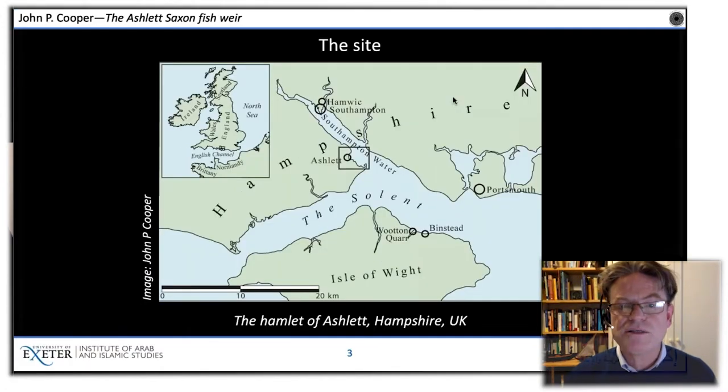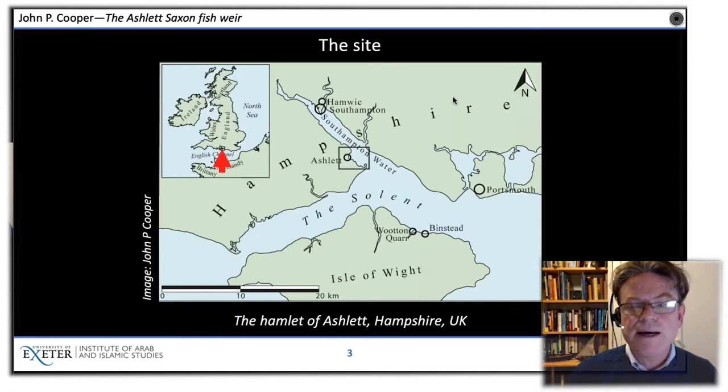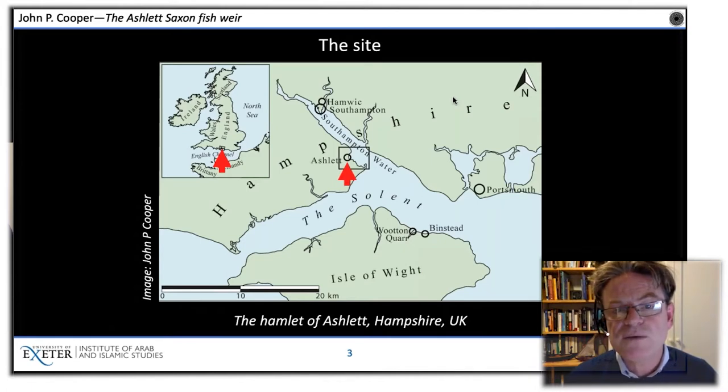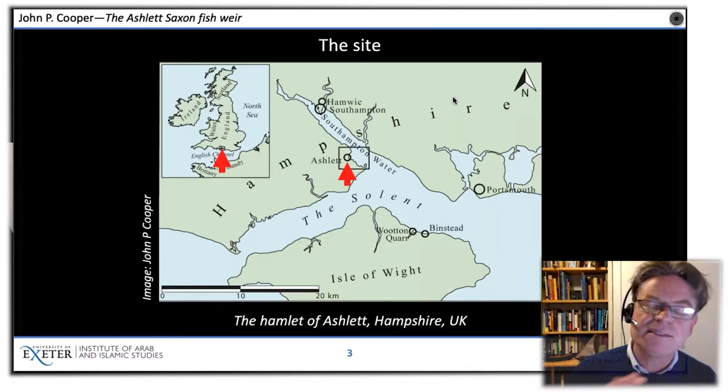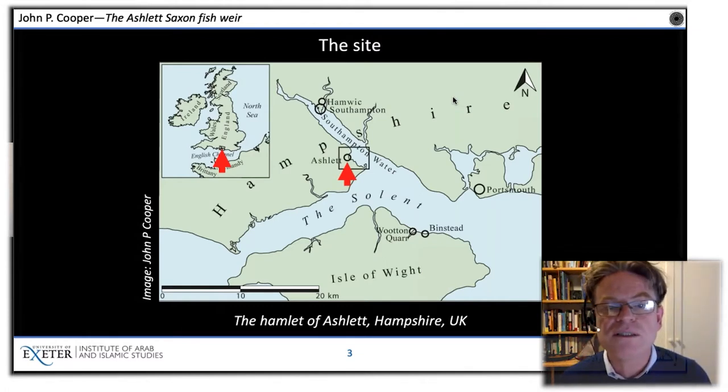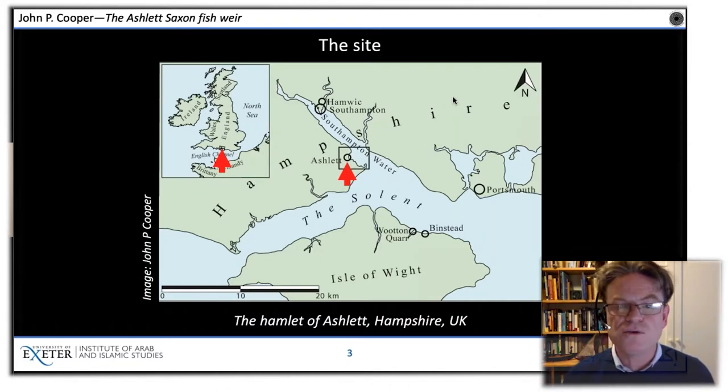Let's just situate ourselves. Here we are on the south coast of England. Zooming in, we have the little hamlet of Ashlet, which is at the southern end of Southampton Water on the western side, near the New Forest. You can see Southampton to the north, Portsmouth to the east. We're in the middle of the south coast of southern England, at a tiny little hamlet called Ashlet.